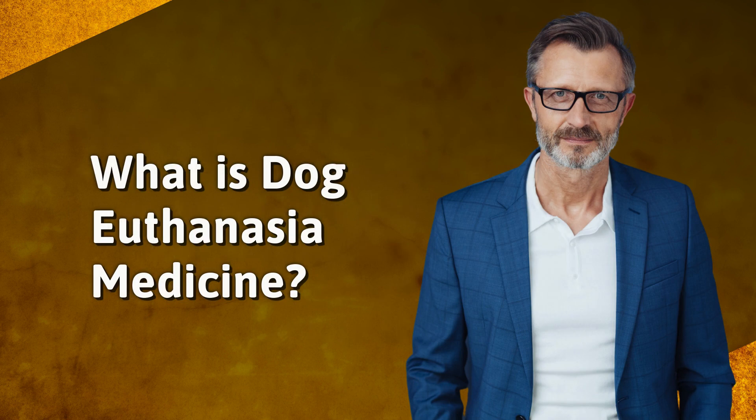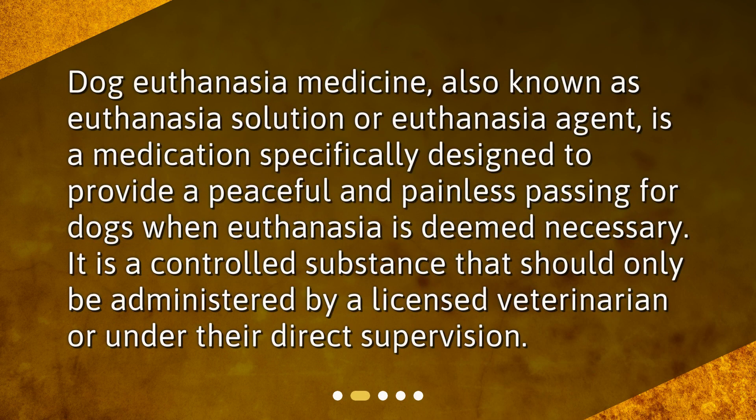What is dog euthanasia medicine? Dog euthanasia medicine, also known as euthanasia solution or euthanasia agent, is a medication specifically designed to provide a peaceful and painless passing for dogs when euthanasia is deemed necessary. It is a controlled substance that should only be administered by a licensed veterinarian or under their direct supervision.